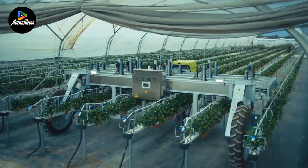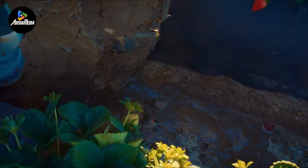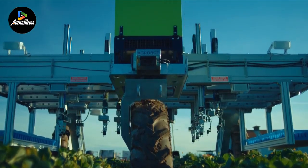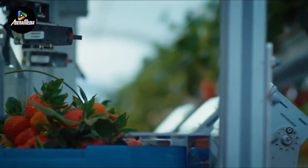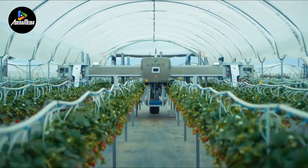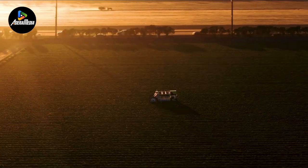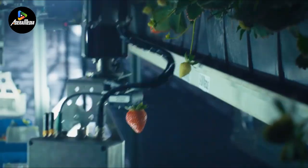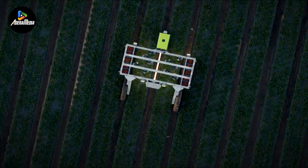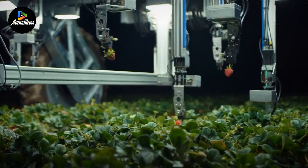Agrobot, a modern agricultural technology startup, has launched the E-Series, a fully autonomous robotic strawberry harvester aimed at revolutionizing efficiency and productivity in strawberry farming. This cutting-edge device utilizes advanced robotics and artificial intelligence, reducing labor needs and significantly accelerating the picking and sorting process compared to human workers. Equipped with powerful sensors and cameras, the E-Series precisely identifies and selects ripe strawberries, ensuring only the highest quality fruit is harvested. The autonomous navigation technology allows it to operate in challenging environments, including uneven terrain and dense vegetation, making it suitable for day and night operations, enhancing fruit quality and boosting farmer profitability through increased yields.